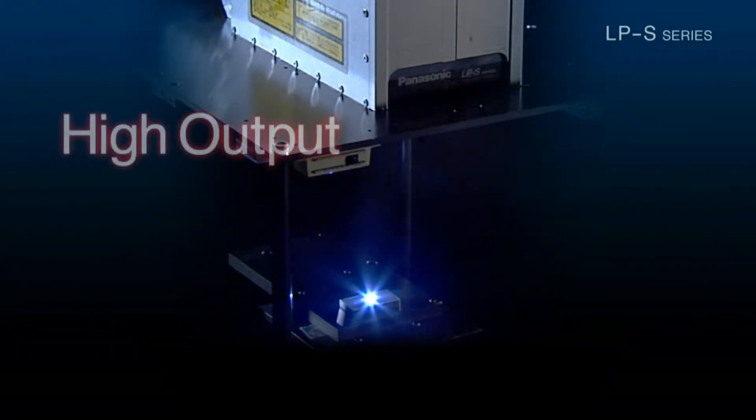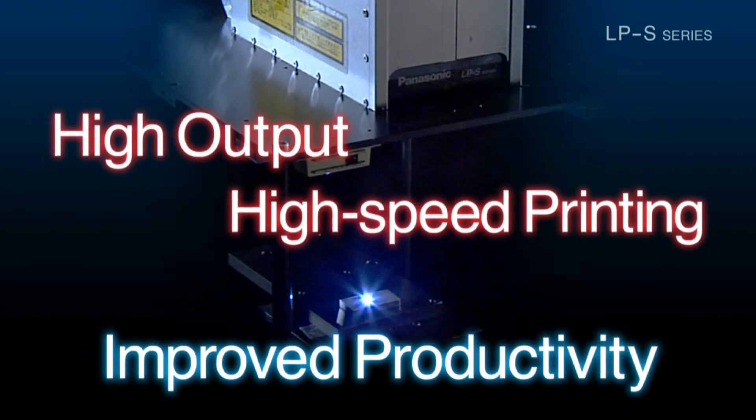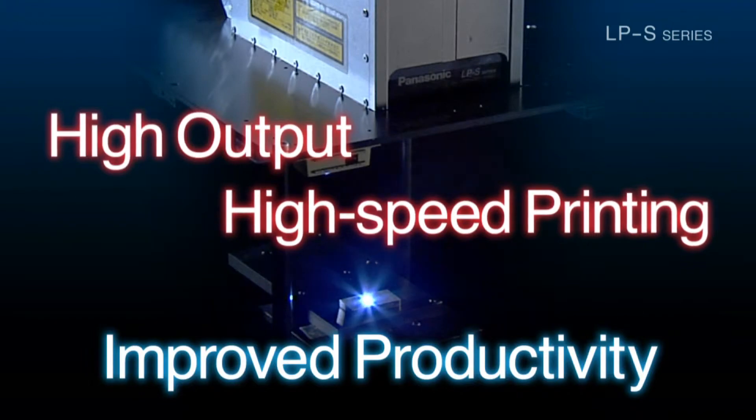The high output level and high speed marking capabilities allow the LPS to help operators achieve a significantly higher level of productivity.